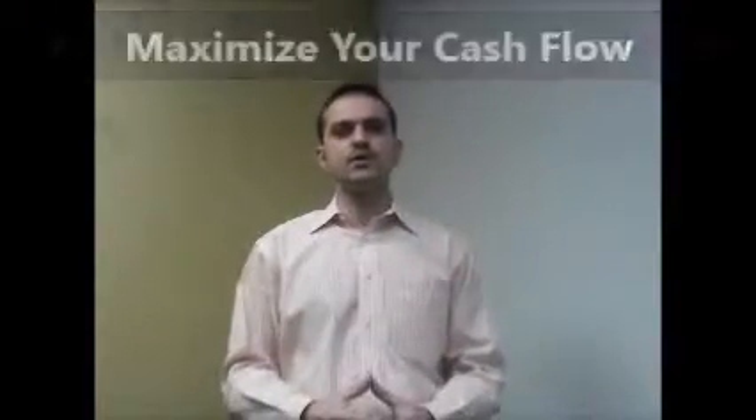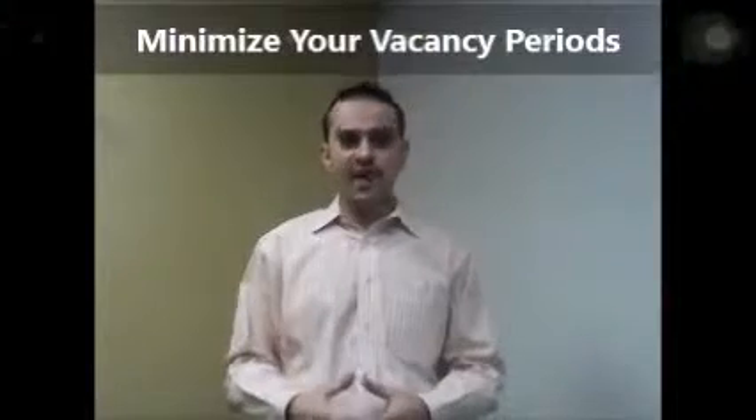Now why should you choose Plugin Realty? We will help you maximize your cash flow. We will help you minimize your vacancy periods. We are here to protect your investment. And we handle all the heavy lifting so you can worry about either purchasing new properties or just spending more time with your family.